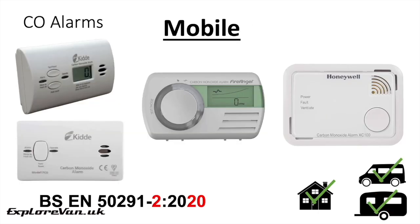Mobile alarms are tested to BS EN 50291-2 2020. Alarms meeting this standard must meet the domestic standard and also satisfy additional tests to demonstrate their reliability and suitability where they are subject to movement or vibration, and will generally be more robust than alarms only meeting the domestic standard, making them more suitable for use in vehicles. It is only alarms that meet this standard that I would recommend for use in a van, camper, motorhome or caravan.